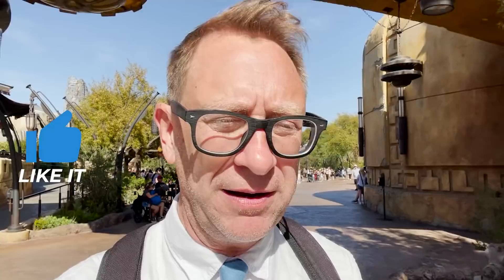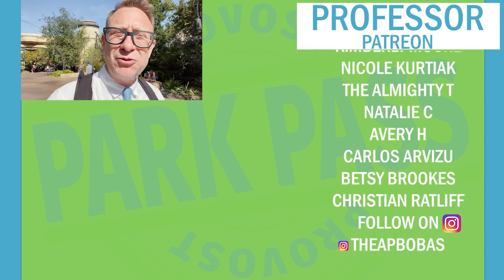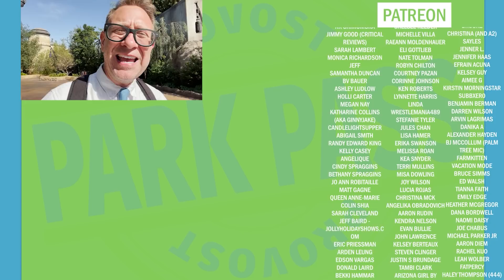If you found this video valuable and it's going to help you on your Disney trip, would you hit that like button? That's your way of saying thank you. And if you're feeling generous, hit that subscribe button — it doesn't cost anything. There's also a bell notification; if you turn that on, you'll get notified every time we do a video. Thanks for watching Provost Park Pass. You are amazing — have a fantastic day, week, month, and year. Talk to you later, bye bye!